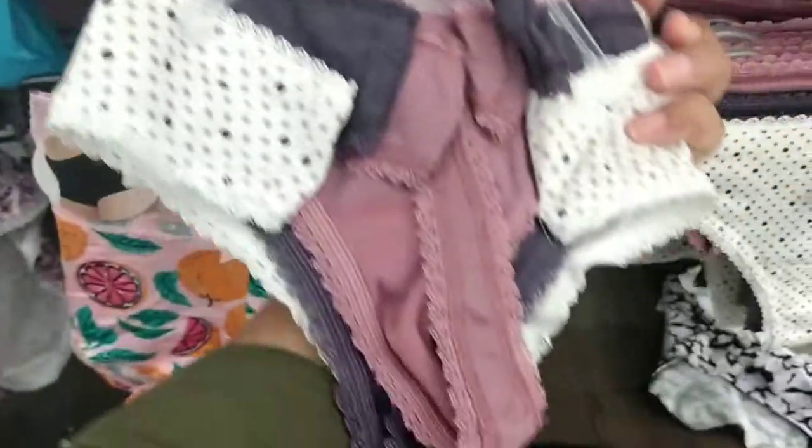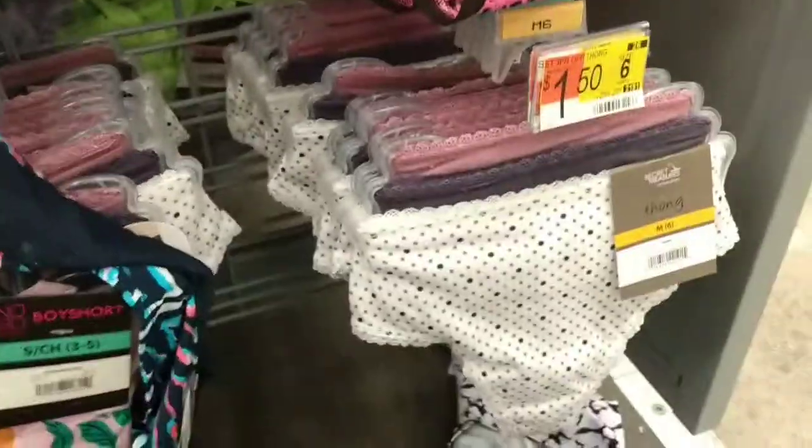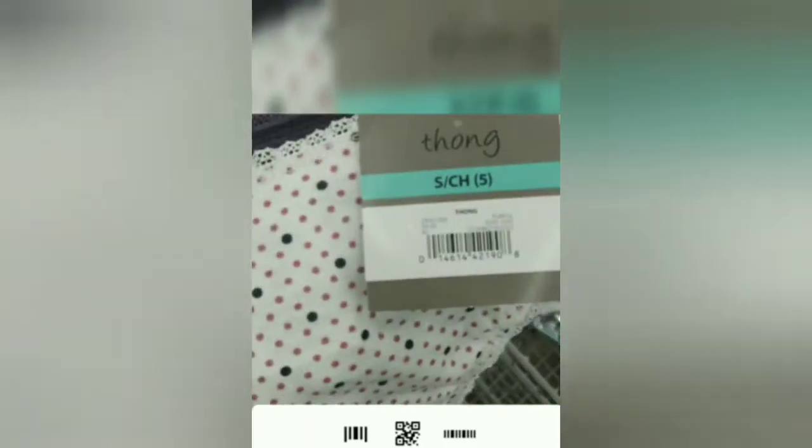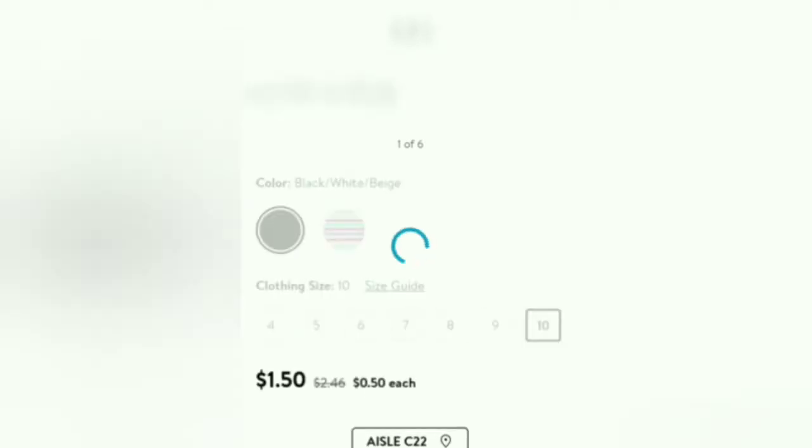The Secret Treasures brand underwear sold at Walmart — these are the thongs — are on clearance for just $1.50. I scanned the barcode to see if it was cheaper but those were the only ones coming up lower. You can scan all the Secret Treasures underwear you see in your Walmart because they are on clearance. As always, thanks for watching — don't forget to like and subscribe and I'll see you guys in the next one.